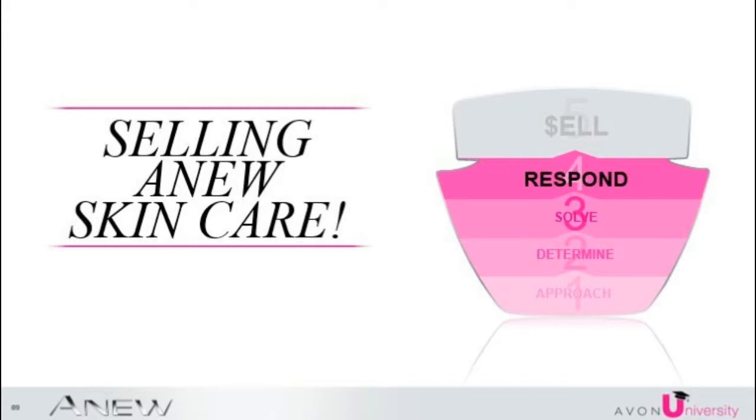You have then made the right regimen recommendations to her that will address her skincare needs. Now it is time to respond to her thoughts and feelings about investing in her beauty. For some, once they have found the solution, they are ready to buy. For others, you may run into an objection.